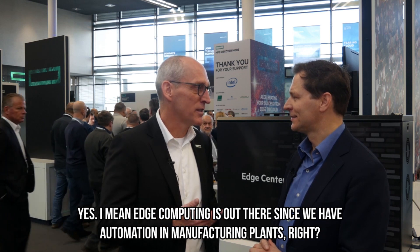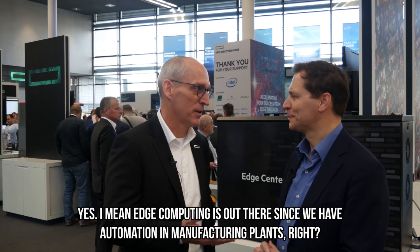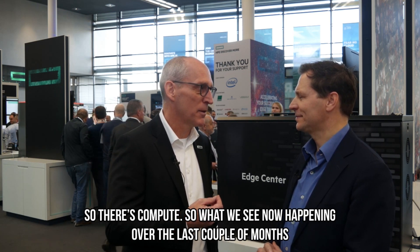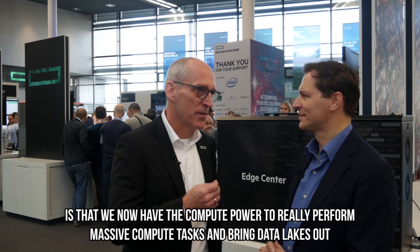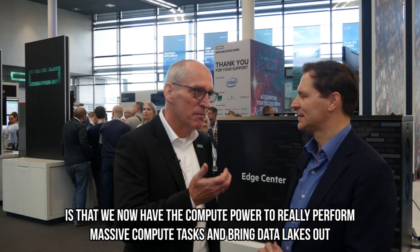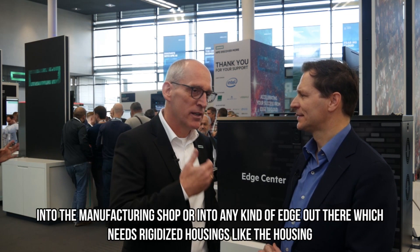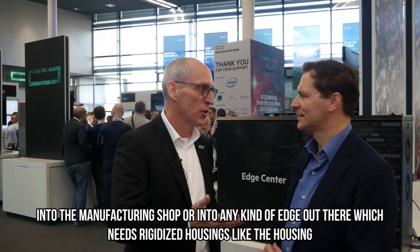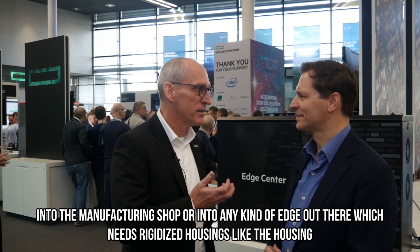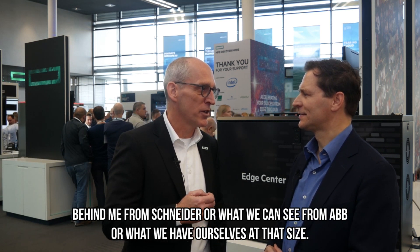Edge computing has been out there since we have automation in manufacturing plants — there's compute there. What we see now happening over the last couple of months is that we have the compute power to really perform massive compute tasks and bring data lakes out into the manufacturing shop floor or into any kind of edge out there, which needs ruggedized housings like the housing behind me from Schneider.